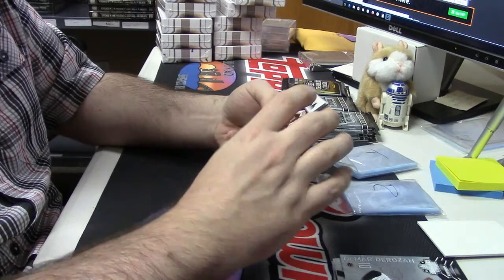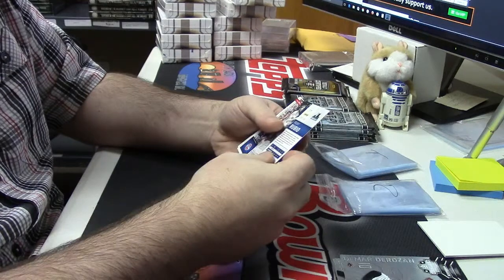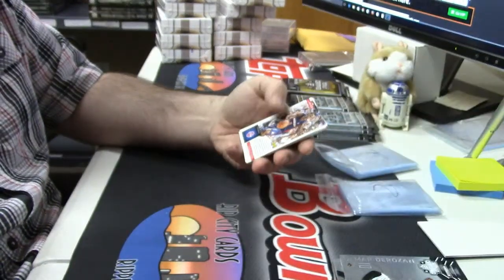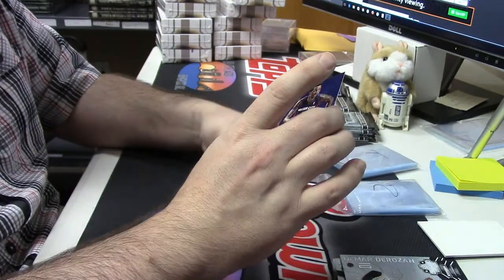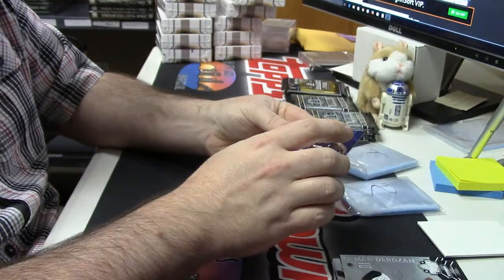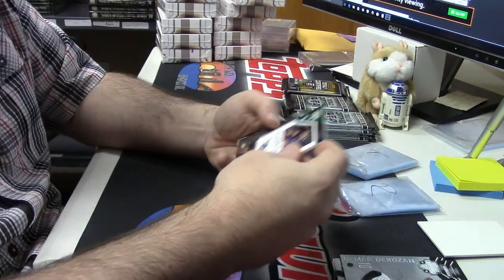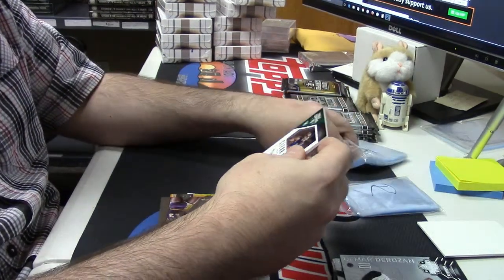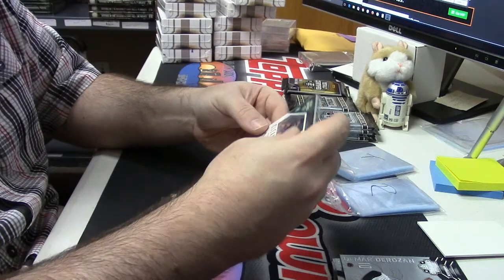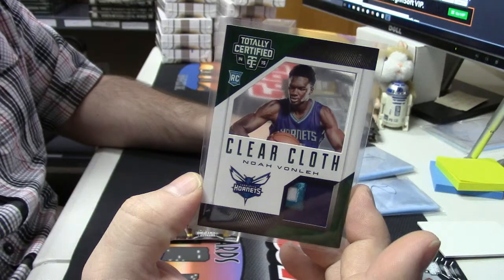183 out of 279 red for Dwyane Wade. 64 out of 149 blue for Ricky Rubio. 10 out of 99 — that's a good one — Contavious Caldwell-Pope for the Pistons auto, nice card. Four out of five clear cloth three-color patch for Noah Vonleh of the Hornets — that's a good card.